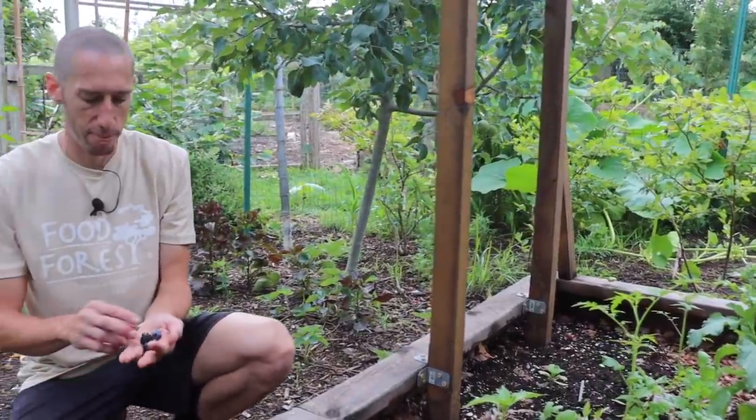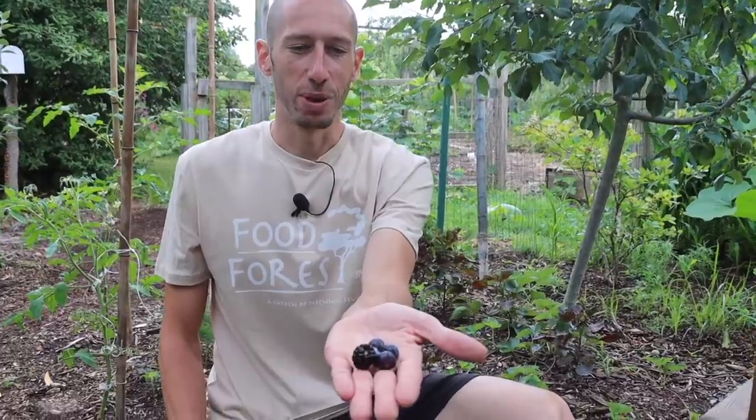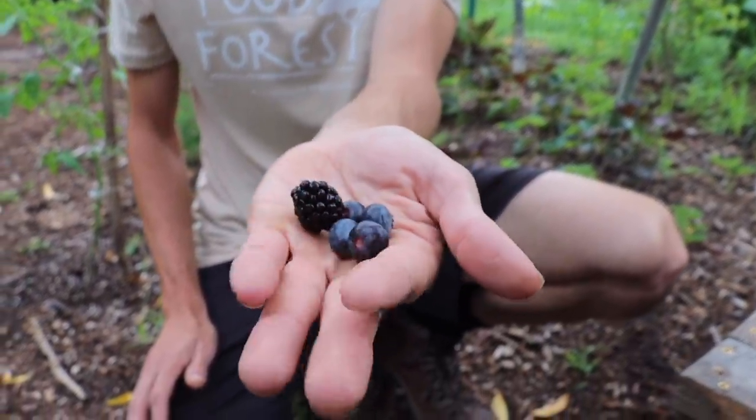Let me just snack on these berries real quick — look at that. It's so nice to be able to come out here and grab fresh berries, especially in the mornings when they're nice and cool.